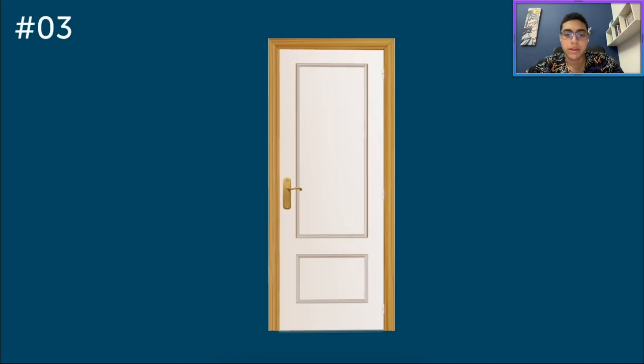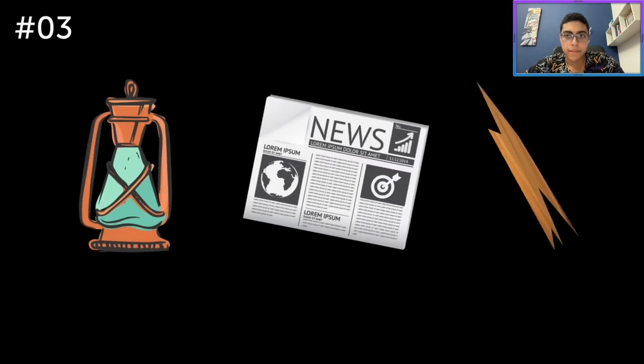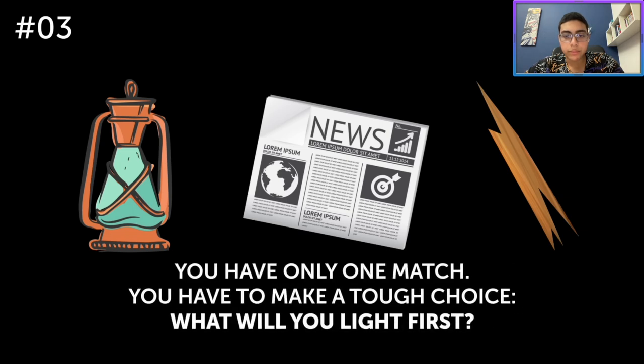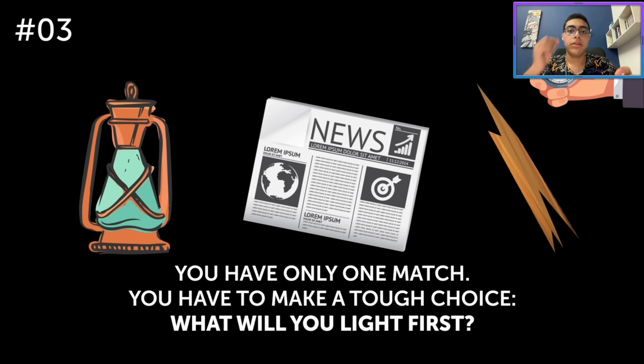How about this one? Imagine that you just entered a pitch black room. There's an oil lamp, a newspaper and some kindling wood inside the room, but you only have one match. You have to make a tough choice. What will you light first? Well, it depends if you have a match that's already been lit or one without. If you have one without, you need to find a matchbox somewhere. If you have one that's already lit, I think you go for the oil lamp — it'll probably give you the best way to find your way around the room.